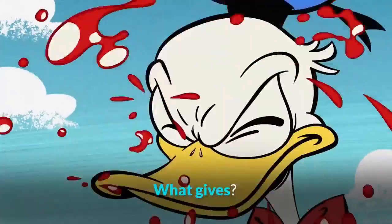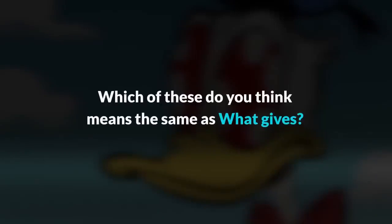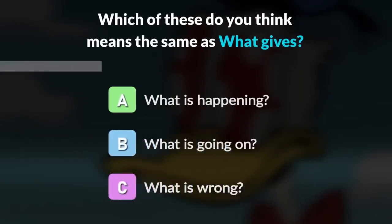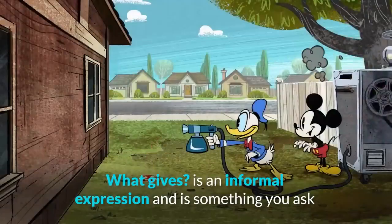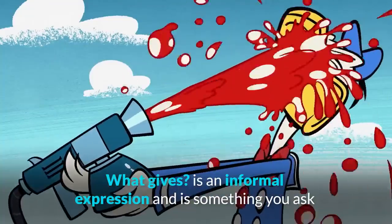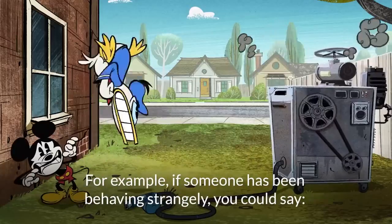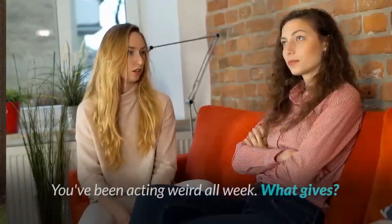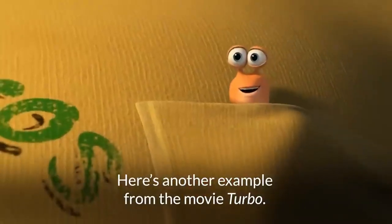What's wrong? So which of these do you think means the same as 'what gives?' — 'What is happening?' 'What is going on?' or 'What is wrong?' All of them are correct. 'What gives?' is an informal expression and is something you ask when you aren't sure why someone is doing something or acting in a certain way. For example, if someone has been behaving strangely, you could say: 'You've been acting weird all week. What gives?' Here's another example from the movie Turbo.